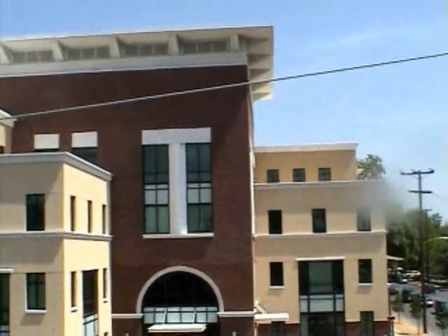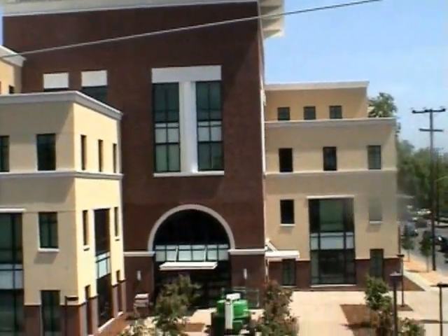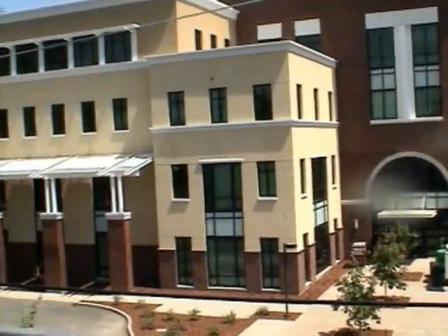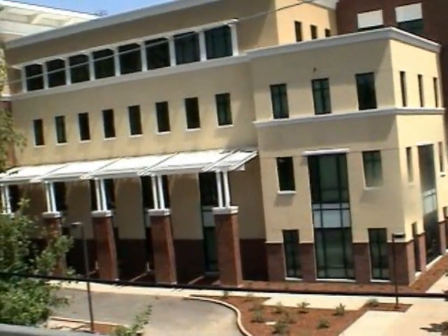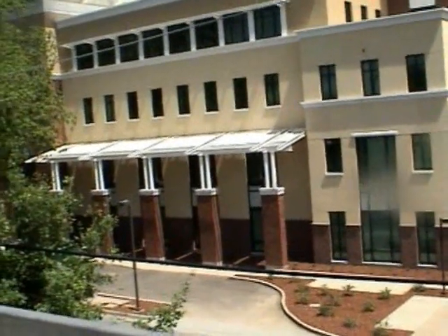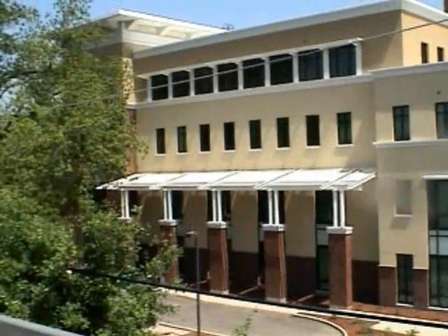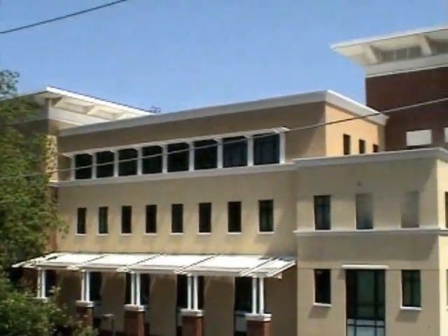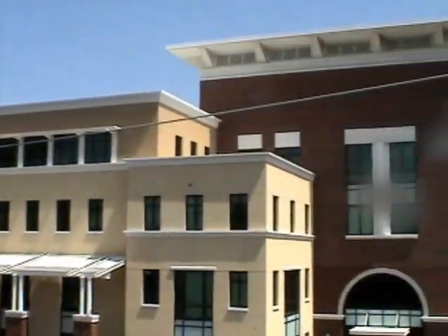In fall 2006, construction began on the new Student Services Center across from Merriam Library. This four-story building covers 120,000 square feet and should be opened by the fall 2008 semester. This center will assist current as well as prospective students with over 20 services, from academic advising to printing Wildcat ID cards.